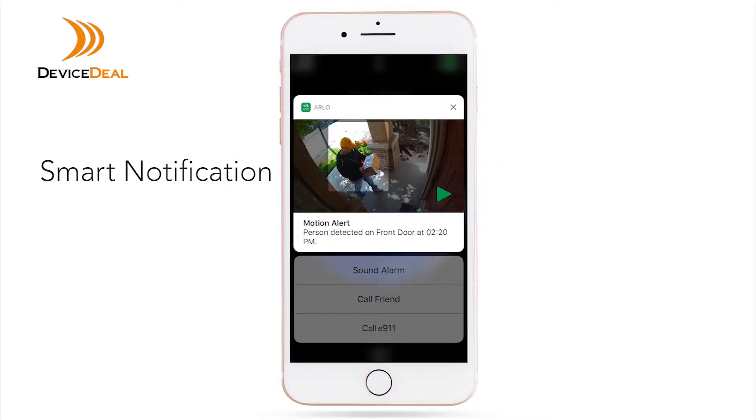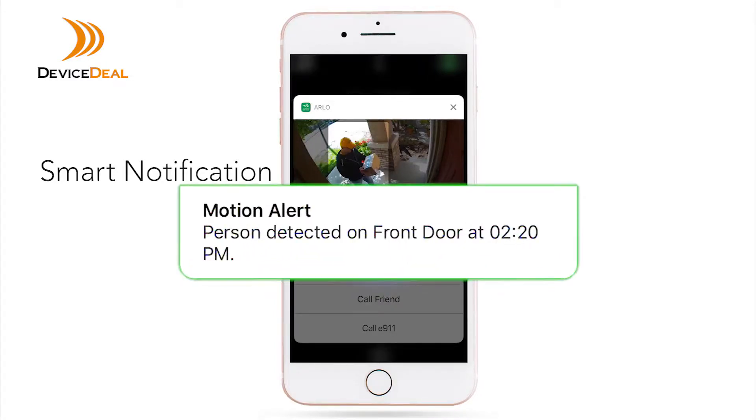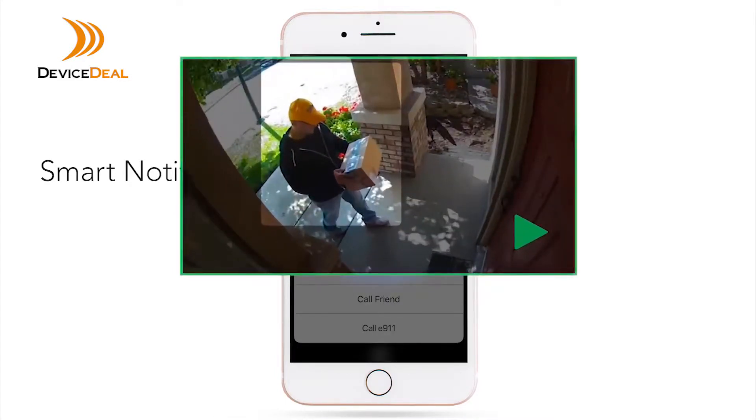With Arlo Smart, your notifications are rich with information. Know what the camera detected and which camera detected it. See a snapshot of what's happening on your phone's lock screen so you can quickly review the situation.